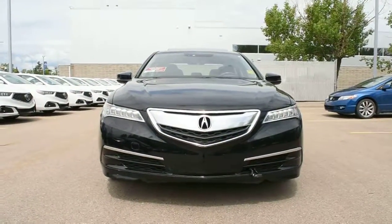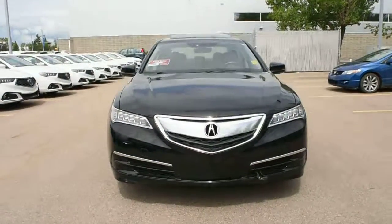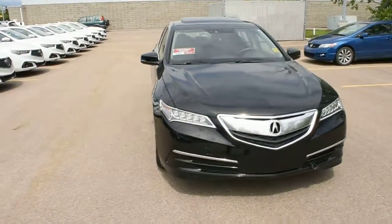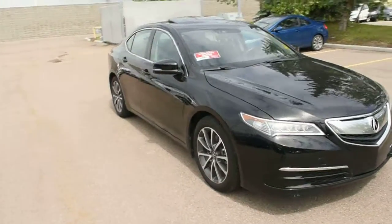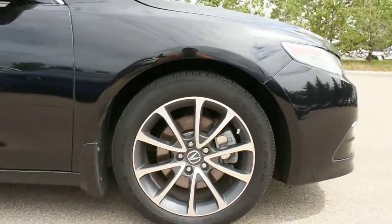For the engine, it offers you a 3.5L V6 offering over 290 horsepower, mated to a 9-speed automatic transmission. Down below, you do have your 18-inch alloy wheels with your Goodyear all-season tires.